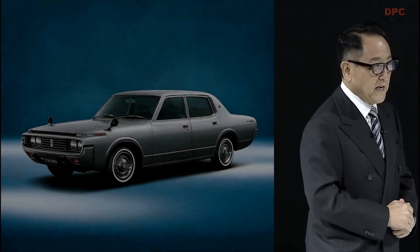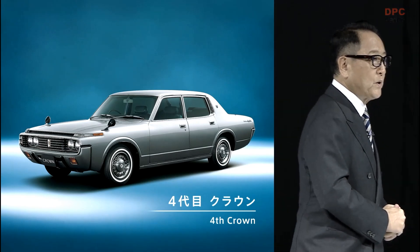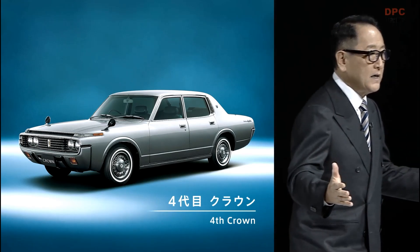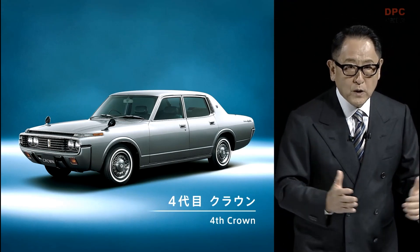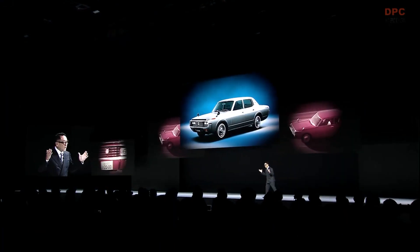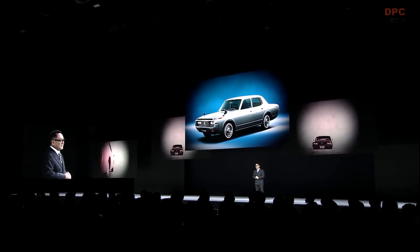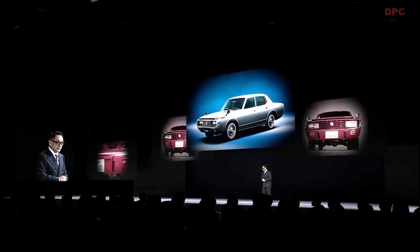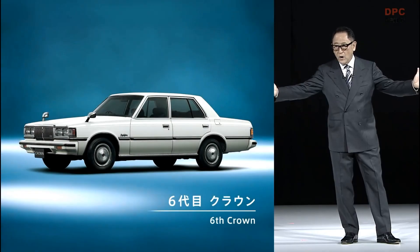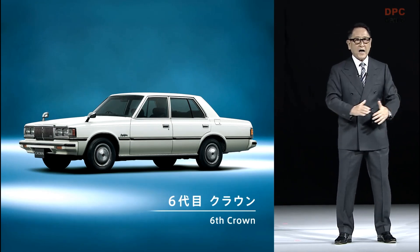Over the next two decades, the crown matured into a presence sought out by customers. Launched in 1971, the fourth-generation daringly adopted bold styling for a new image in anticipation of intensified competition from foreign cars. However, partly due to quality issues, sales ended up being a struggle. The lesson learned from this model and taken to heart to this day was this: the crown must first and foremost meet customers' core needs. From that point on, successful chief engineers pursued crown development while being careful to balance innovation and customer expectations.